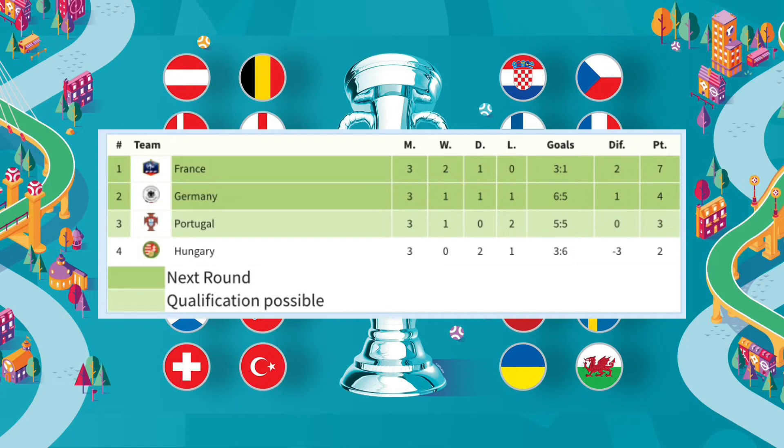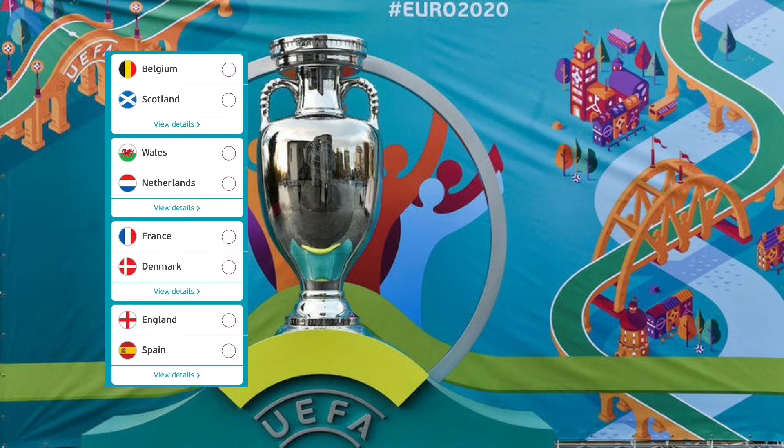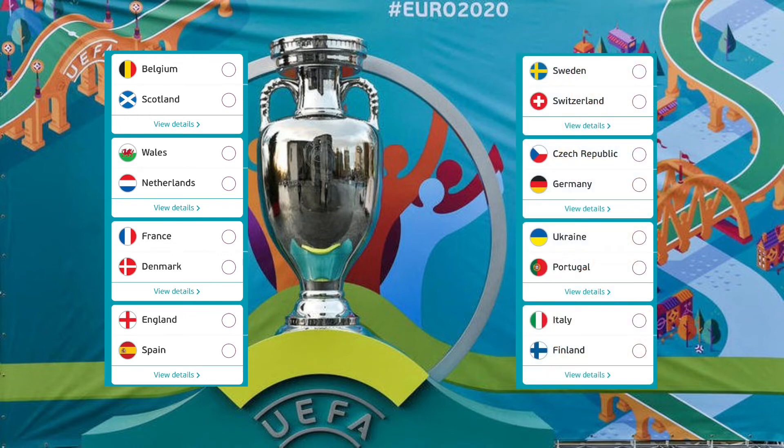Some big names going through into the next round. Here are the fixtures for the round of 16: Belgium vs Scotland, Wales vs Netherlands, France vs Denmark, England vs Spain - difficult games for the home nations. Sweden vs Switzerland, Czech Republic vs Germany, Ukraine vs Portugal, and Italy vs Finland. Who is going to qualify for the quarterfinals? Let me know in the comments who you think will go through.